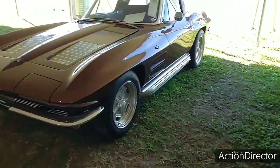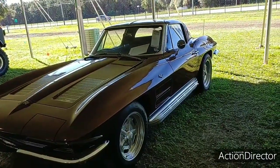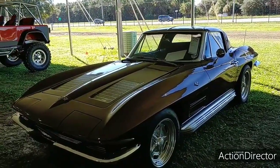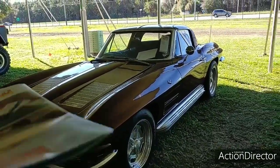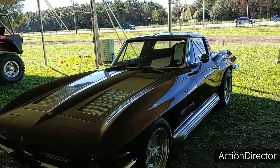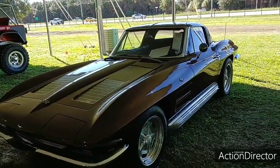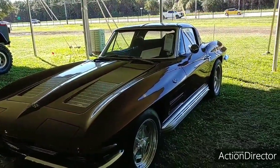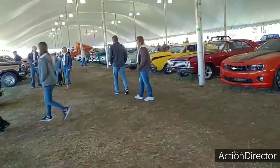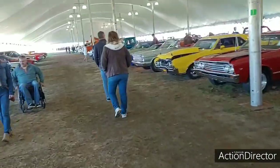That's a modified '63, obviously. Drum brakes all the way around — disc brakes did not become the norm until '65. The hottest engine for this would be a fuel-injected 327. I don't know the exact horsepower output on that — I think 350, maybe, somewhere in that area. I'm not a Corvette man per se, I just do know a little bit about the differences.